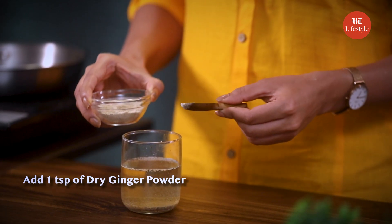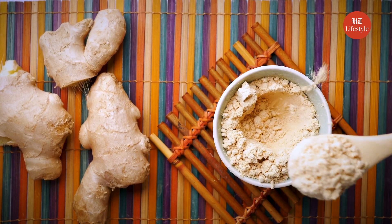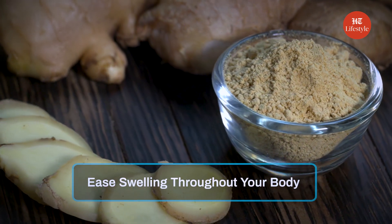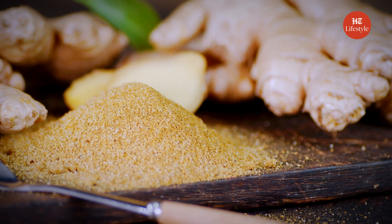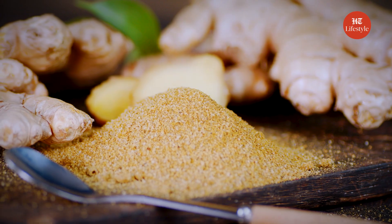Add 1 teaspoon of dry ginger powder. Ginger has natural compounds that can help with discomfort including sinus pain. Thanks to its anti-inflammatory properties, the spice can help ease swelling throughout your body. Ginger also contains anti-histamines and other compounds that may accelerate healing and help control allergic reactions and nausea.